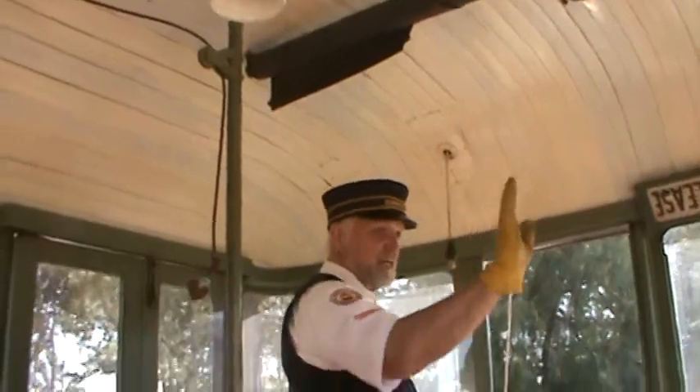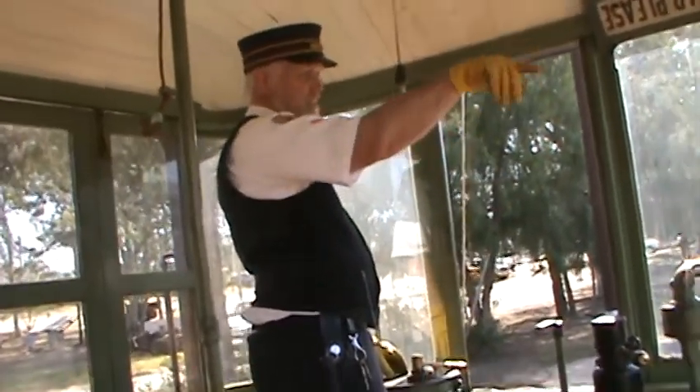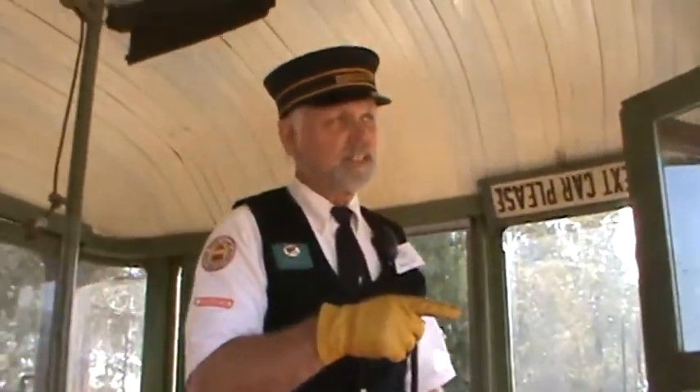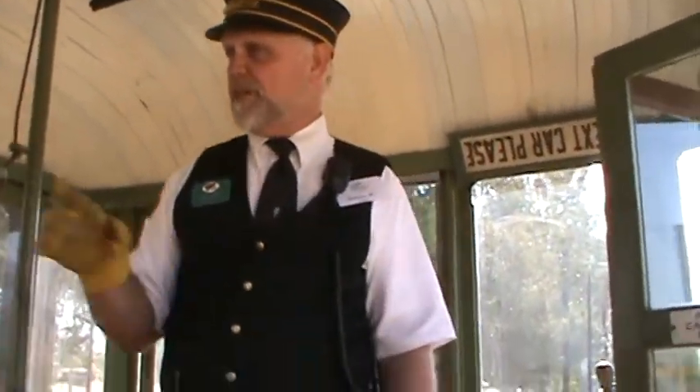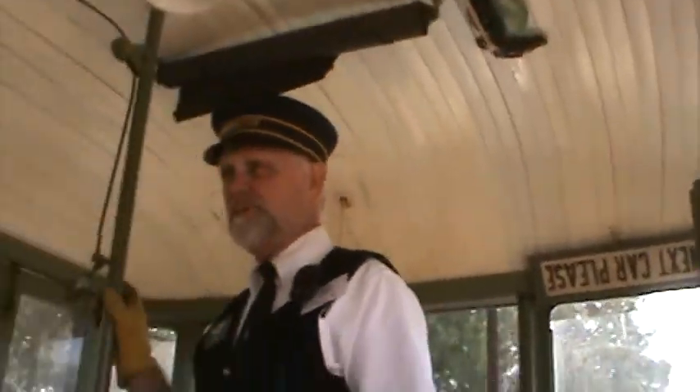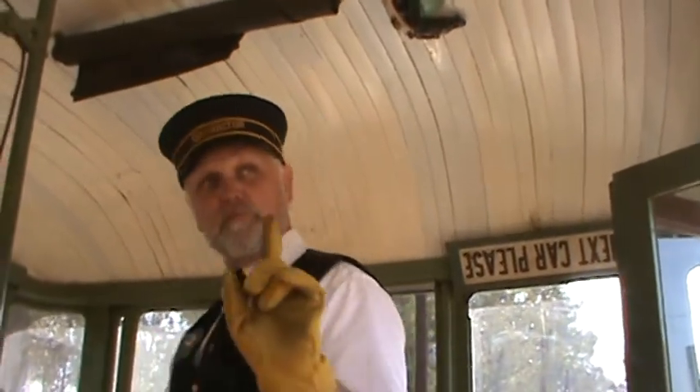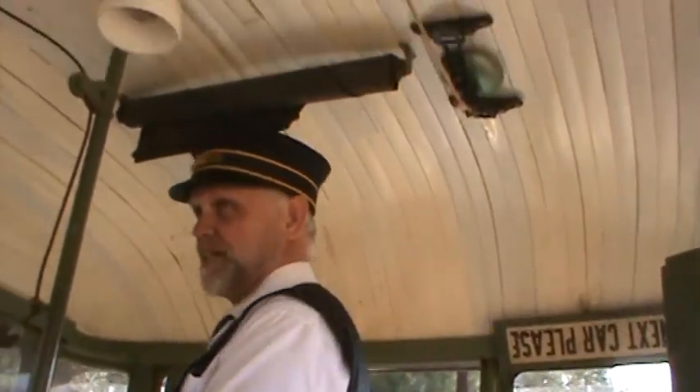This is our standard gauge yard over here. This is our San Francisco car. We had another car here that we bought for $200 back in 1958. We sold it to the city of San Francisco for $200,000.